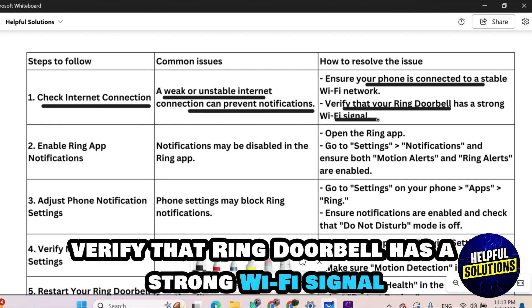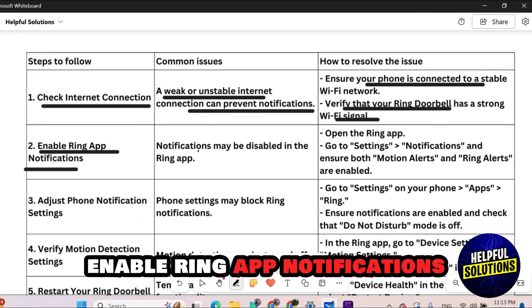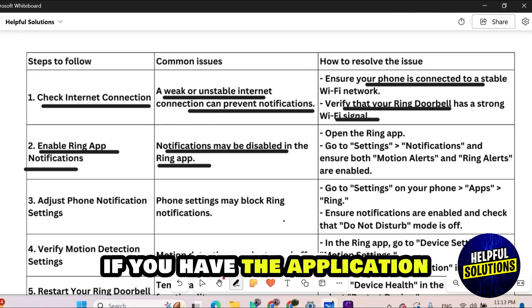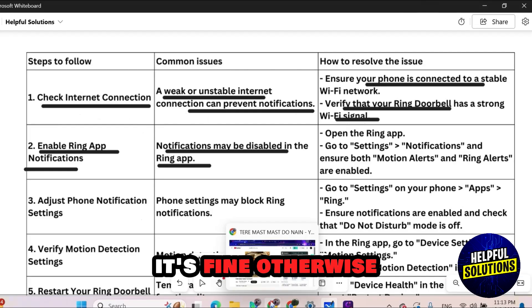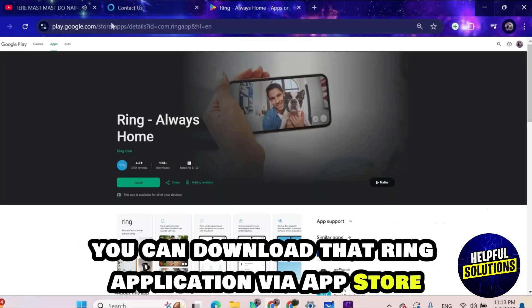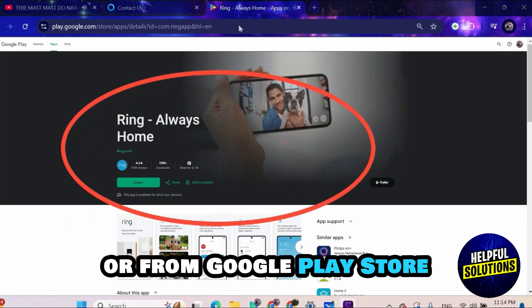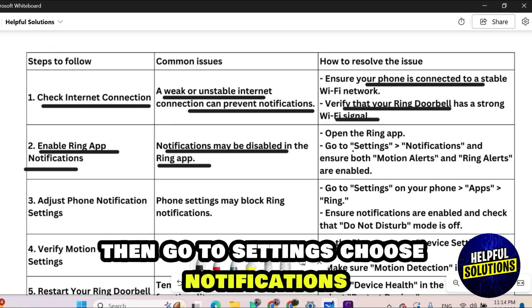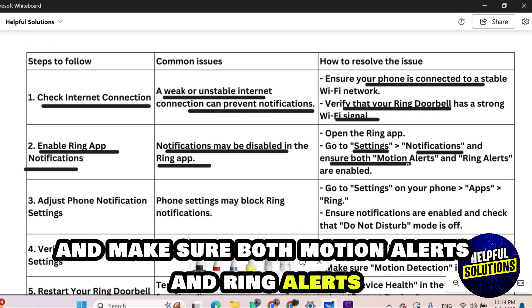Number two: enable Ring app notifications. Notifications may be disabled in the Ring application. Download the Ring application from the App Store or Google Play Store if needed. Once downloaded, connect your Ring bell, then go to Settings, choose Notifications, and make sure both motion alerts and ring alerts are enabled.